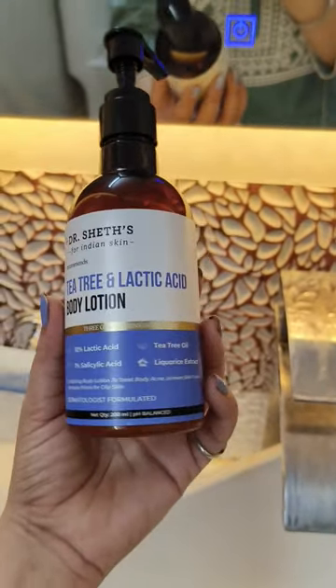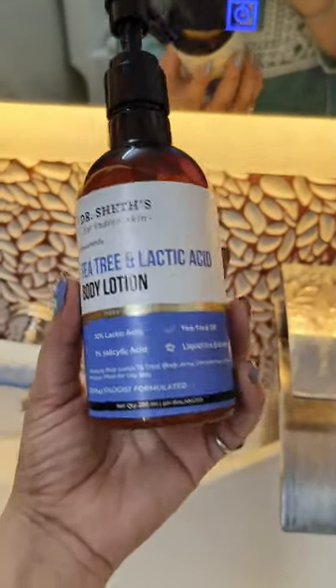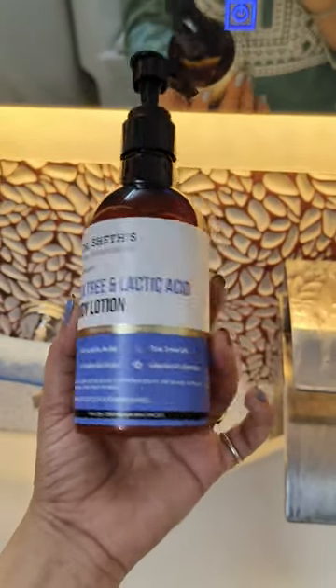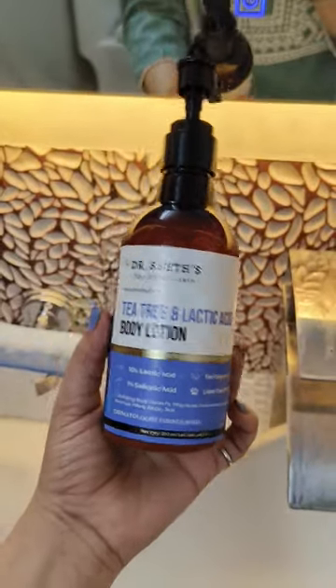And trust me, after I came back from Goa, I was super tanned. And this was the only product that I used on my body, and now the tanning has reduced quite a lot.